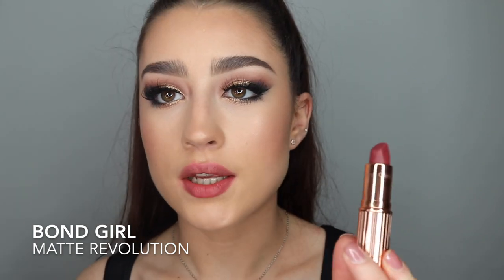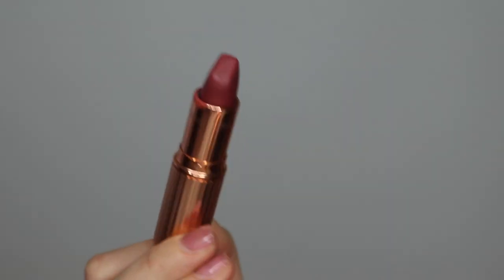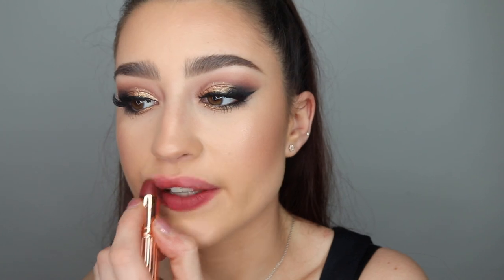One of the more darker shades I have is Bond Girl. It's kind of like a little bit lighter than a true red, but it's not a nude — somewhere in between a nude and a red. It's really pretty. This one is a matte revolution. It's a little bit darker than what I would usually wear every day, but for a night out with a winged liner this would look really pretty. I'd probably wear a gloss on top, but it's just a really nice deep berry sort of mauve colour.